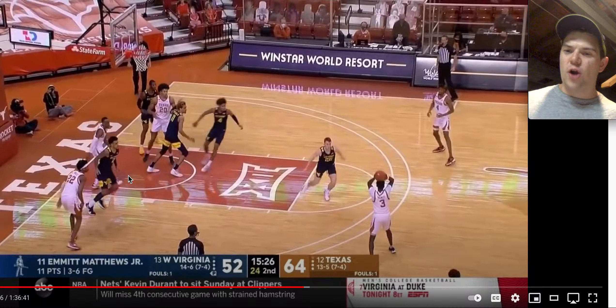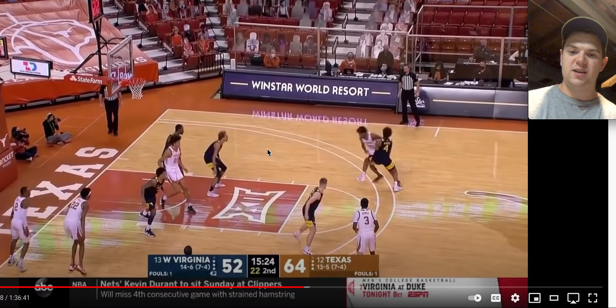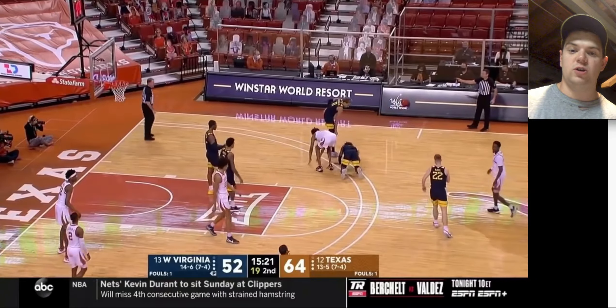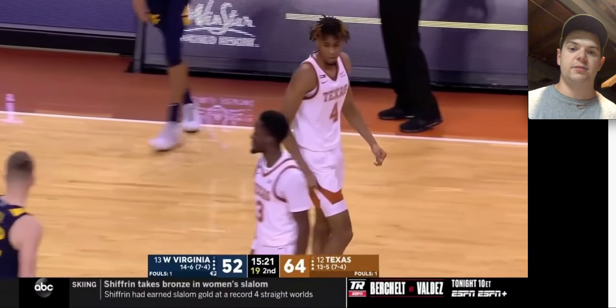Davion Mitchell — we talked about how he kind of guards with his chest because he's so strong. I think that's kind of similar to what Deuce McBride is doing here: he's just taking the hit with his chest. And he almost gets that steal because Greg Brown — obviously not the best ball handler. It's just Deuce McBride making plays all over the place. He's not afraid of contact at all — kind of a bulldog type of mentality.